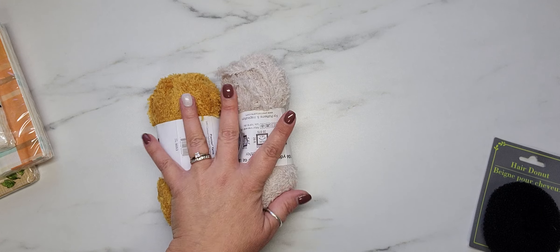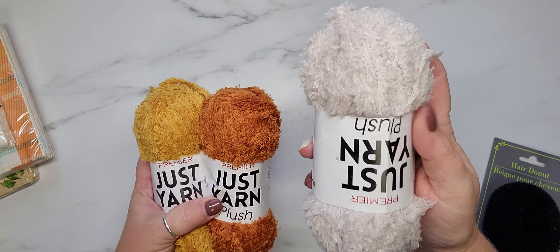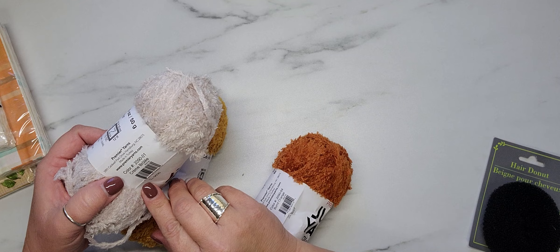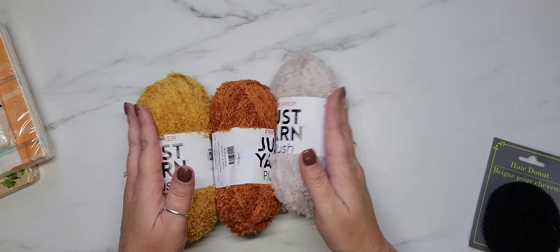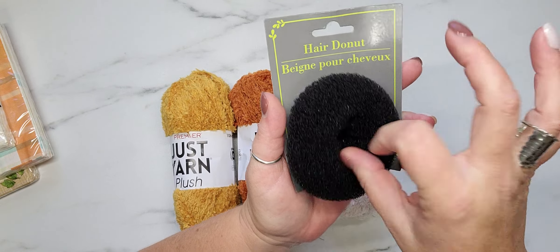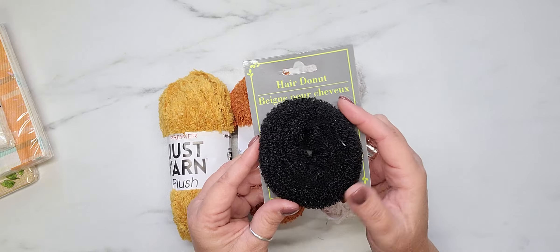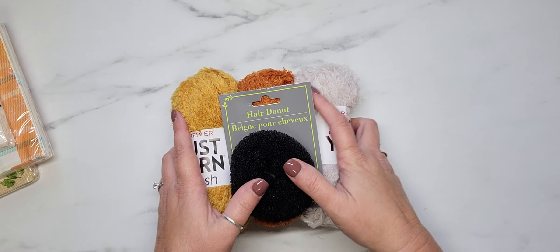I found some yarn and I absolutely love this mustard yellow and orange color. I also picked up a cream brûlée color — it's kind of a dirty white. The reason I picked these up is because I found some hair donuts that I thought would be perfect as tiny pumpkins wrapped in yarn. You could wrap them, put a little stem on top and a little leaf, and they'd be so cute in a tiered tray or as decoration. I grabbed four of these and I'm going to try it.